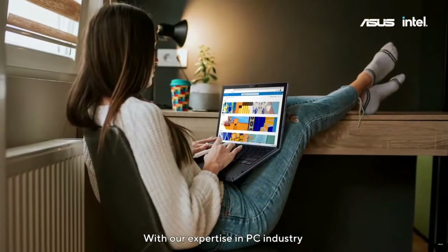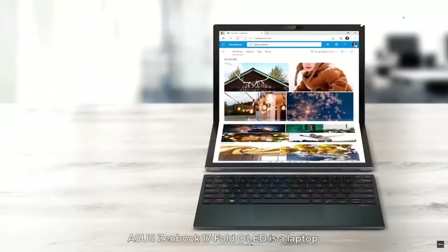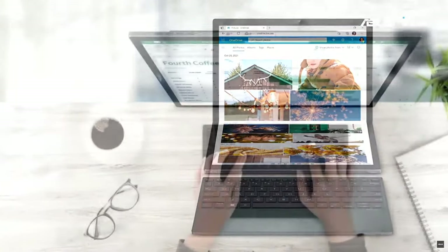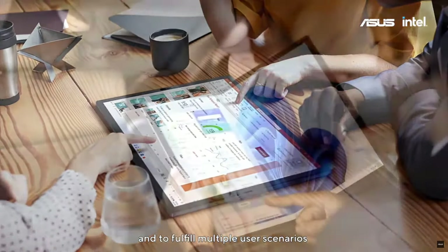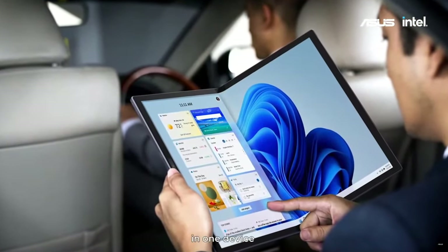With our expertise in the PC industry, ASUS Zenbook 17 Fold OLED is a laptop that has it all. It is designed to break the rules and to fulfill multiple user scenarios in one device.